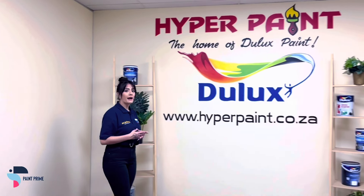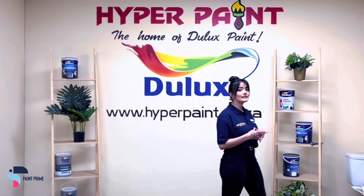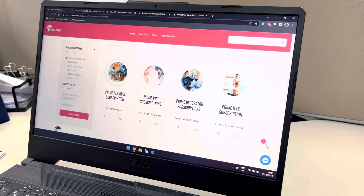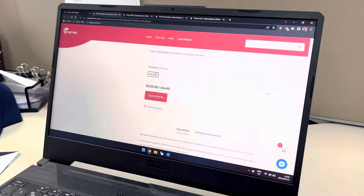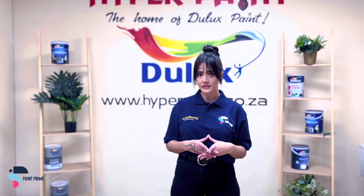The Prime Flexible package is the package our members have personally requested, making this the latest and most desired package out of our four packages — tailor made for you by Paint Prime, the first ever paint and hardware subscription service.